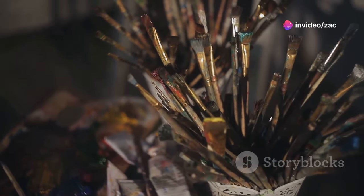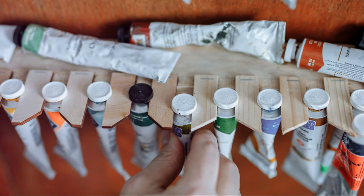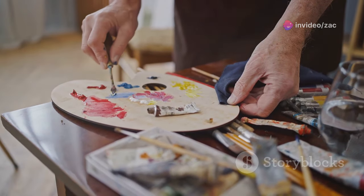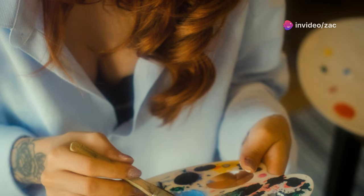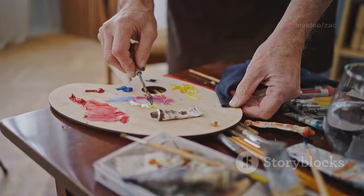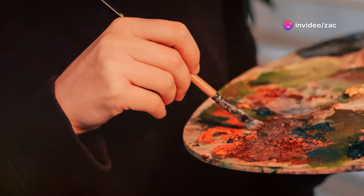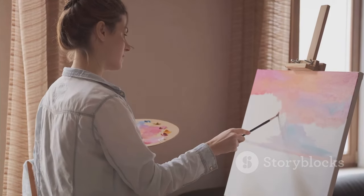Sometimes having too many choices can be overwhelming, especially when it comes to colors. That's why I often recommend starting with a limited color palette. By restricting yourself to a few carefully chosen colors, you can really focus on understanding color mixing and creating harmonious artworks. Think of it like cooking a delicious meal — you don't need every spice in the world to create something flavorful and satisfying. Next time you're feeling adventurous, try limiting your palette to just three or four colors. You might be surprised at what you can create with just a handful of hues.